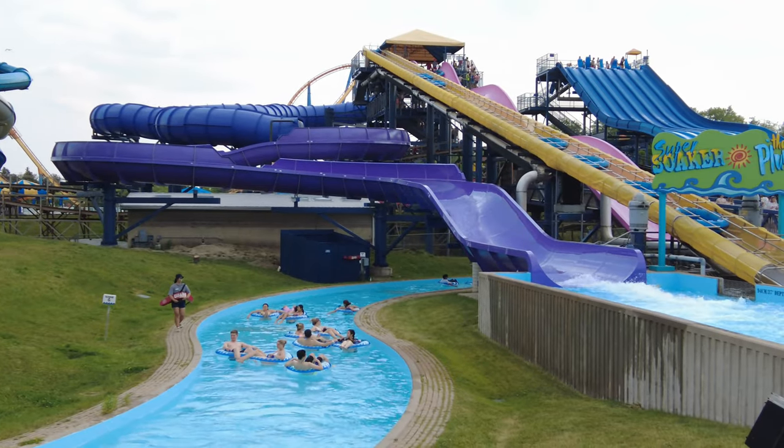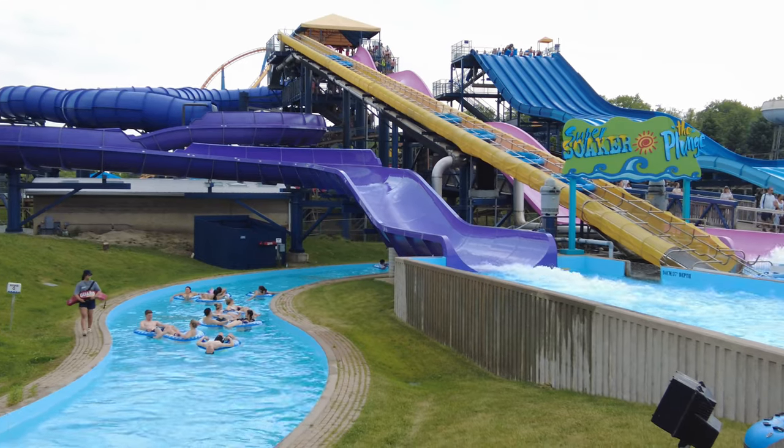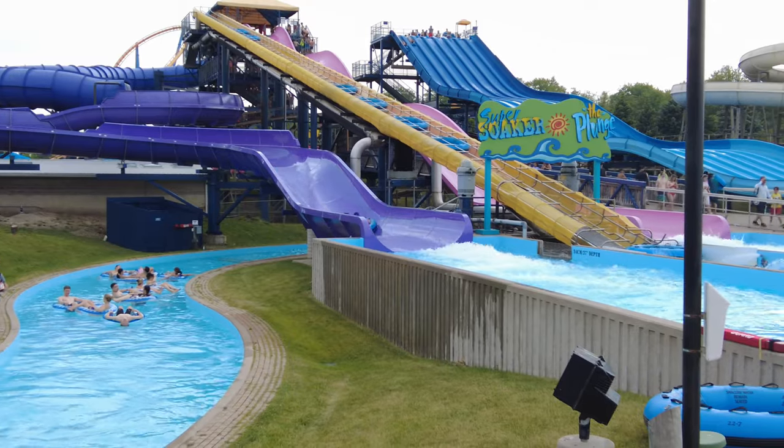On Super Soakers, rafters plunge into darkness, spiraling down a tunnel which then converts into an open-air slide. You will love it!